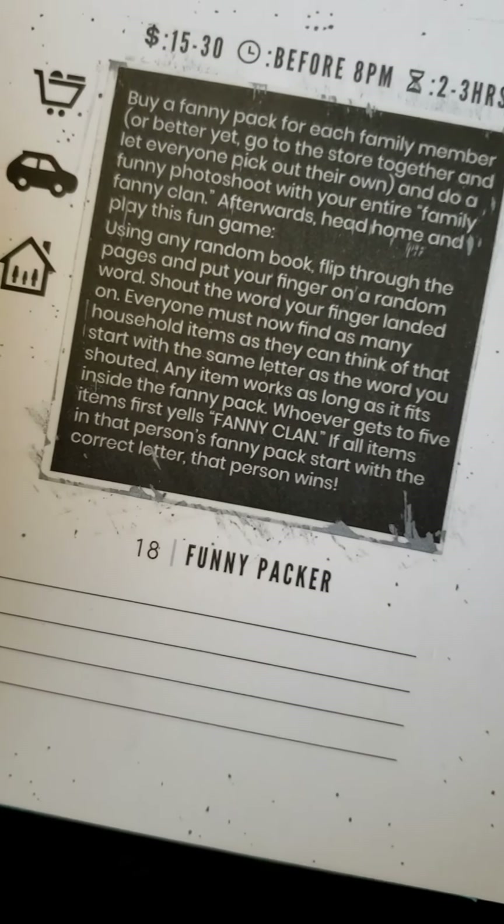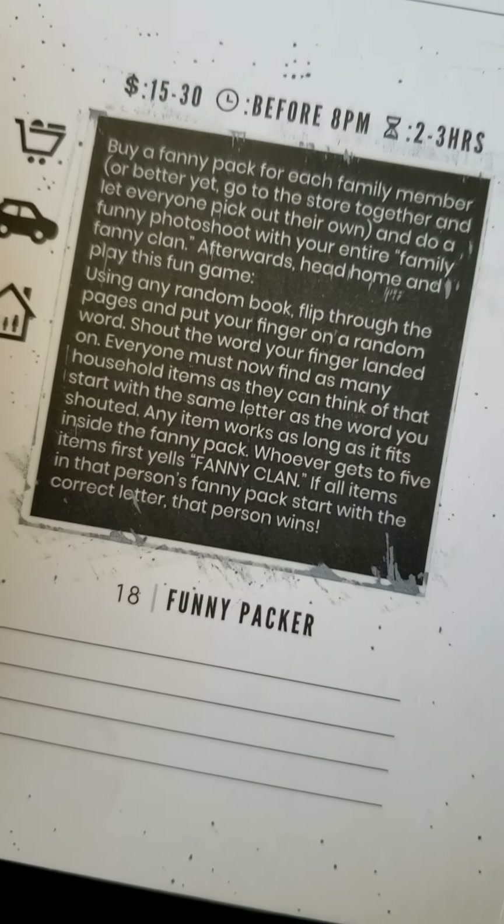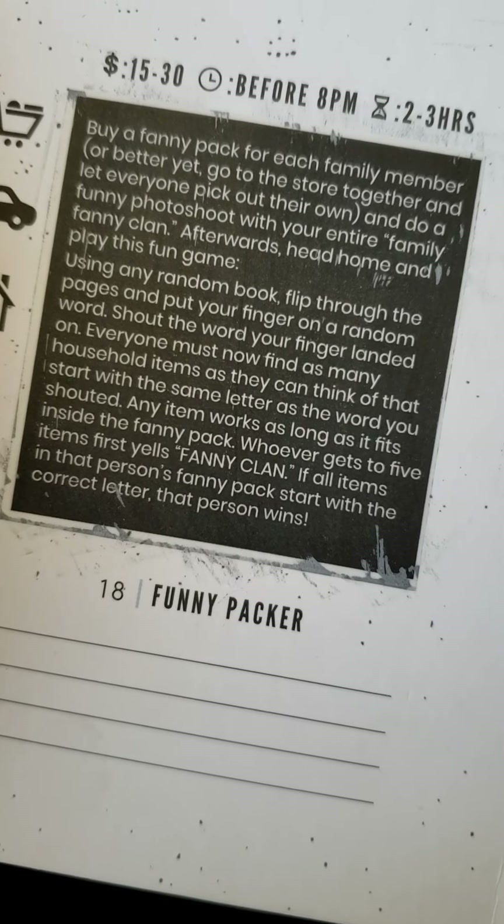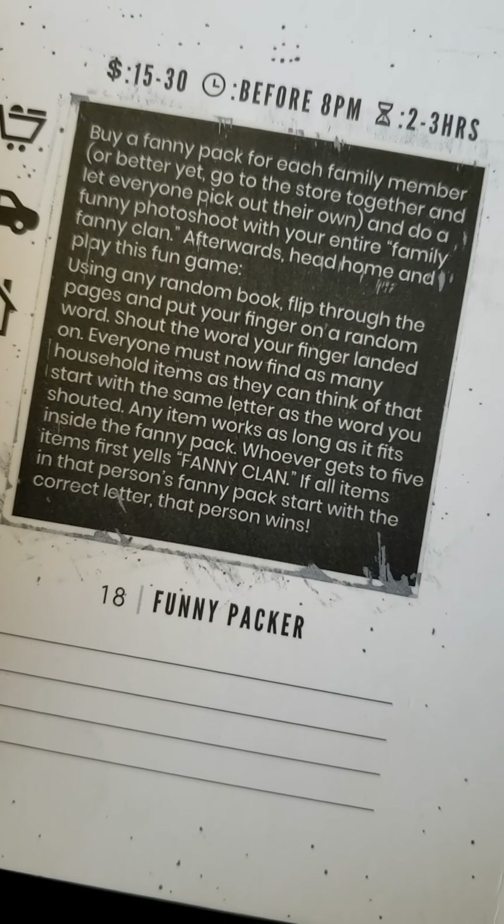Our next one — we're finally ready — and it's called Funny Packer. We have to find a bunch of random items starting with a specific letter and put them into a fanny pack.